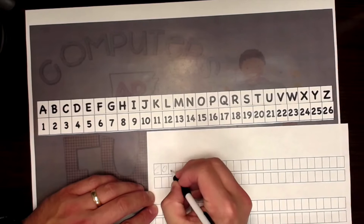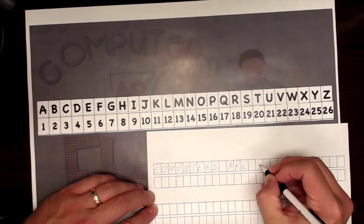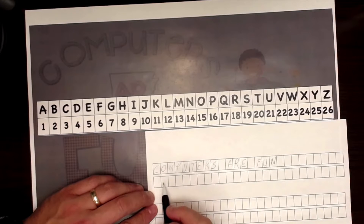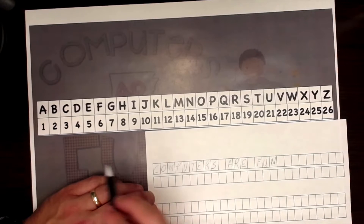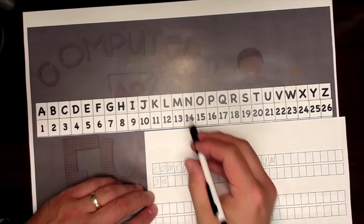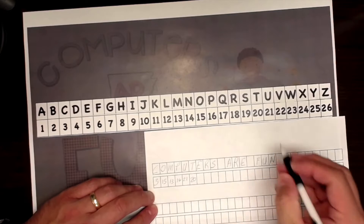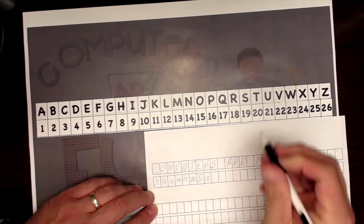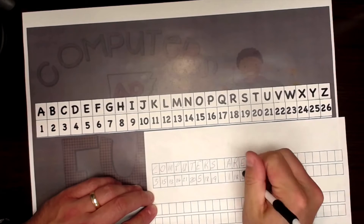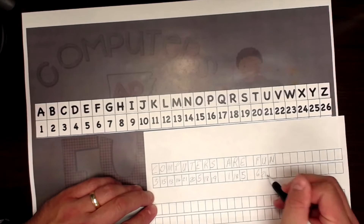C-O-M-P-U-T-E-R-S-A-R-E-F-U-N. I think about my message here, 'computers are fun,' and I want to find out what the corresponding numbers are. So I go up to my cipher. C is 3, O is 15, M is 13, P is 16, U is 21, T is 20, E is 5, R is 18, and S is 19. A is 1, R is 18, E is 5 — I almost wrote the letter instead of the number! F is 6, U is 21, and N is 14.